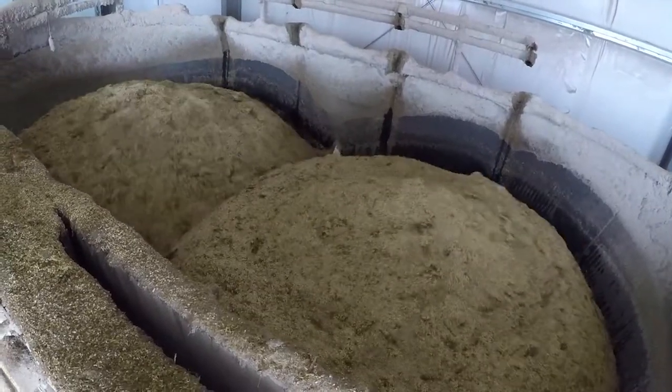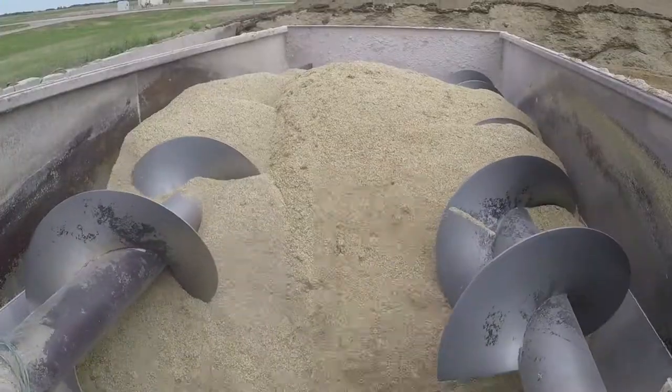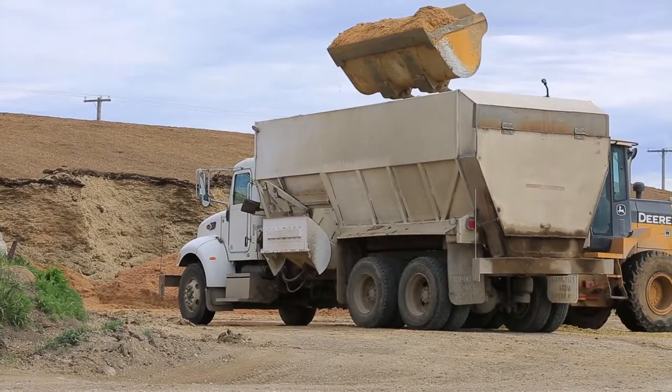Mixers can be found with vertical screws, horizontal ribbon, or horizontal augers. They can be truck mounted, pull type, or stationary like we see at the feed yard here today.